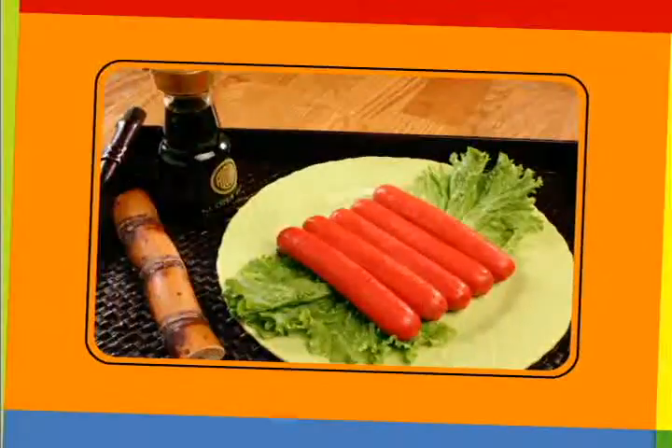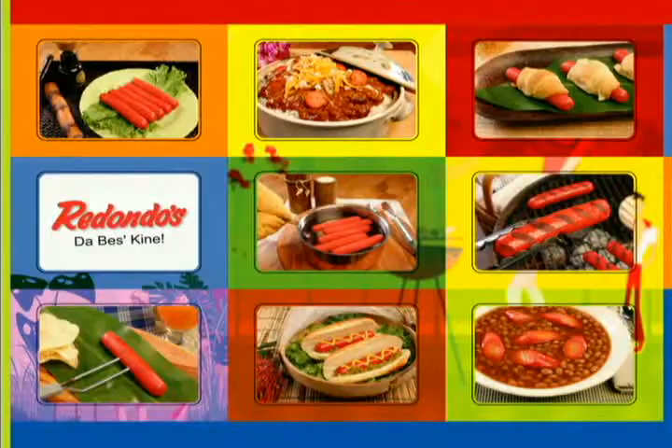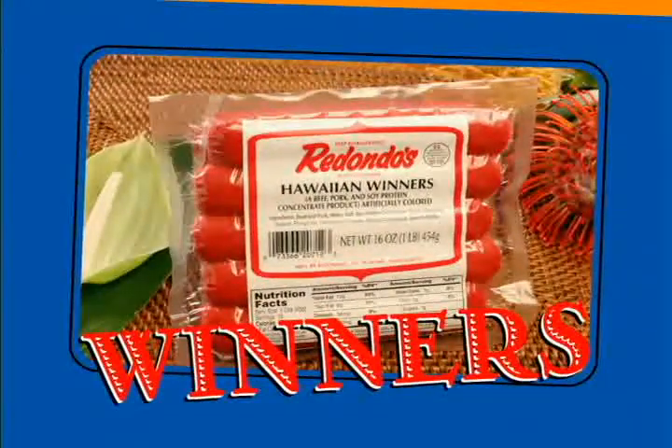Pork and beans with shoyu sugar. It's quick and easy with Hawaiian Winners. No matter how you serve them up, Redondo's Hawaiian Winners are the best.